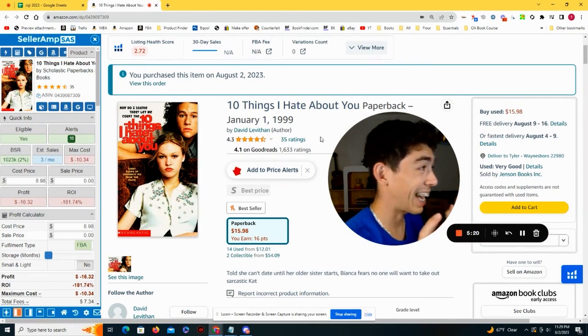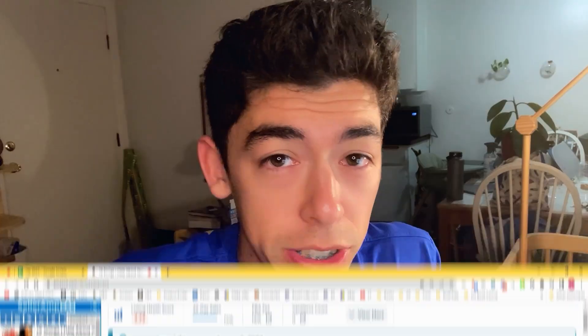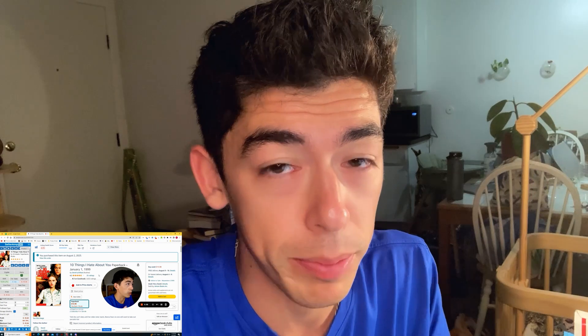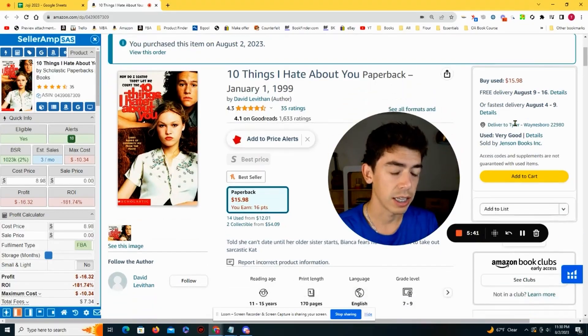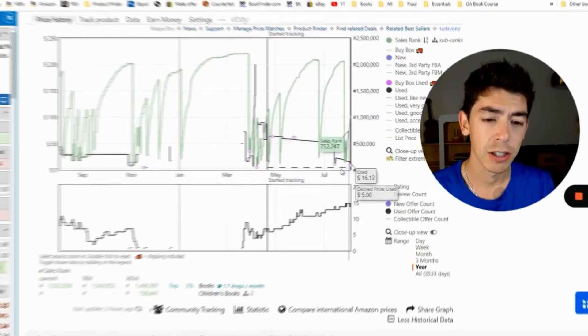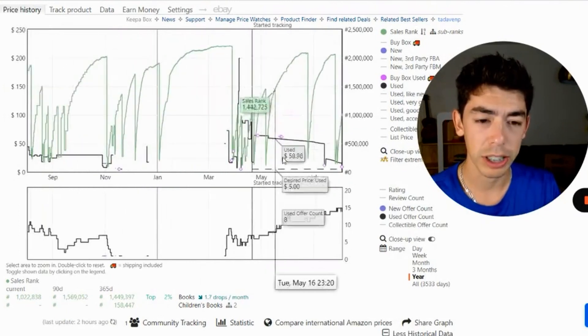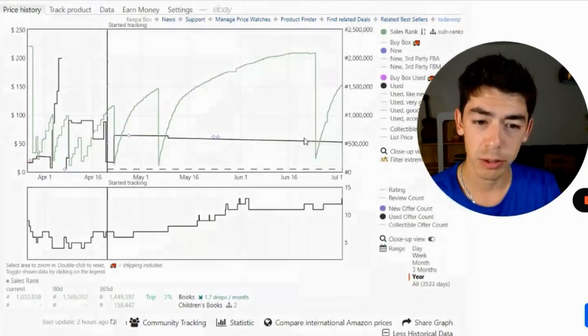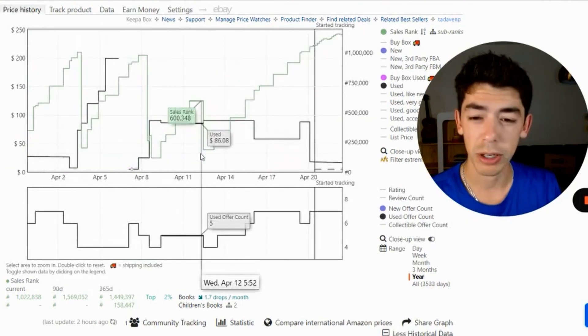The next book is '10 Things I Hate About You,' which came out in 1999 — another very niche, older book. I don't only sell textbooks; there are still a lot of older niche books that people want, and I know they want them by looking at Keepa and seeing what prices sales rank has been dropping at over the last five, ten, or fifteen years. The buy box is $15.98. Scrolling down the Keepa chart, the last two recent sales are around the $17–$20 range, but before that there were sales rank drops at $55, $63, and maybe one at $86.